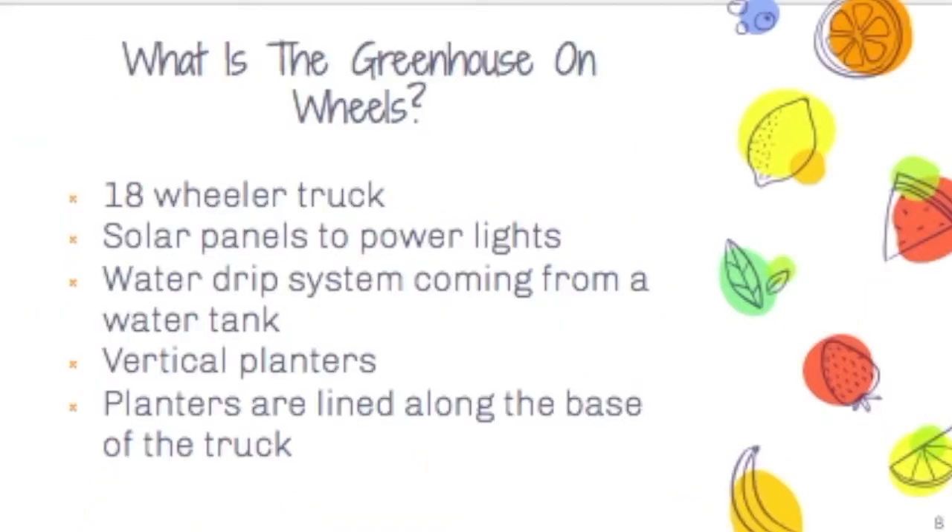The Greenhouse on Wheels. What is the greenhouse on wheels? It consists of an 18-wheeler truck, solar panels to power lights, a water drip system coming from a water tank, vertical planters, and planters lined along the base of the truck.